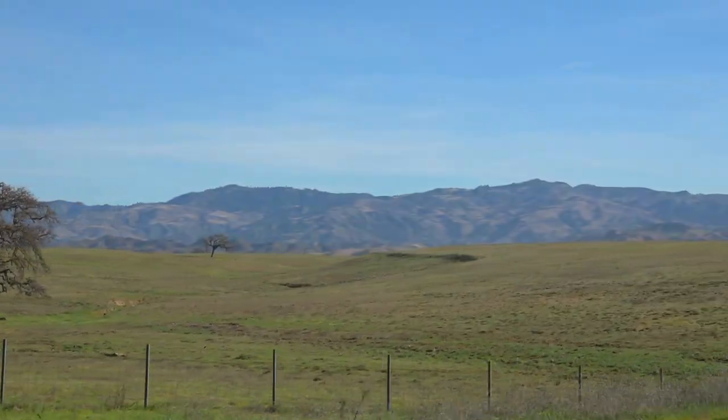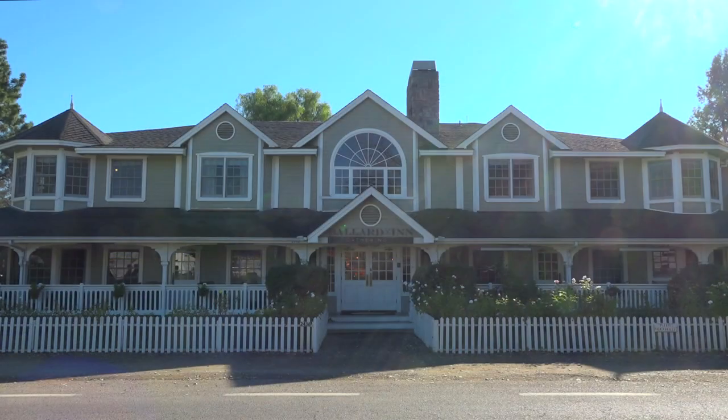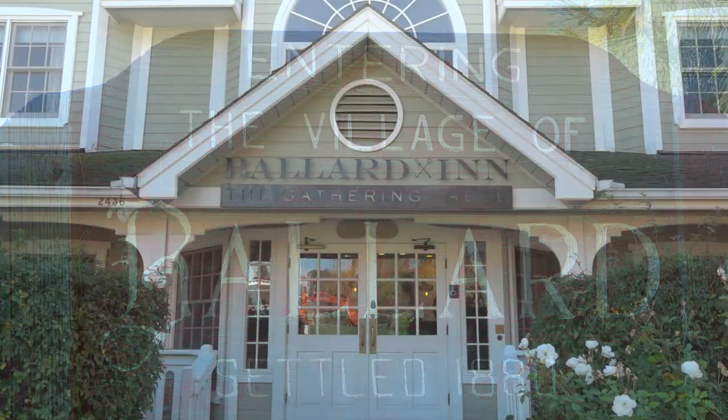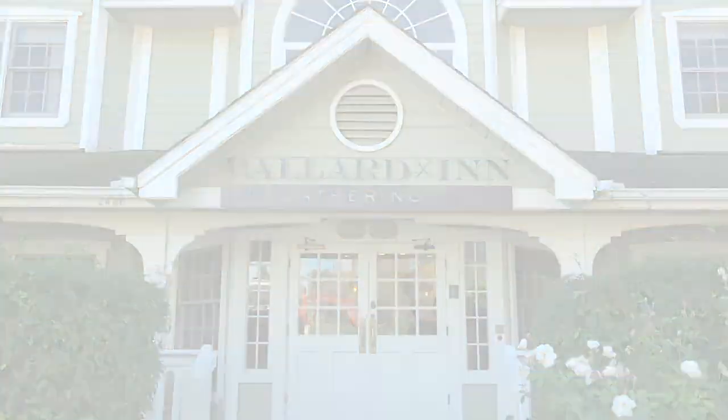I think it's time to get checked in. This week we'll be staying at the beautiful Ballard Inn. Nestled in the heart of the village of Ballard, this is the perfect place for a relaxing getaway. We're here with the proprietor of Ballard Inn and Gathering Table, Booty Kazali. Booty, thank you very much for having us out. Cheers. Tell us a little bit about this amazing property.